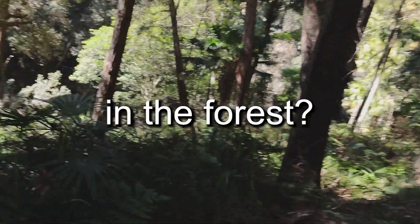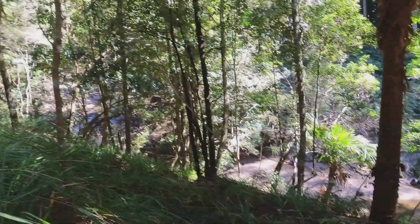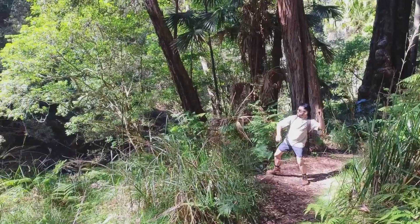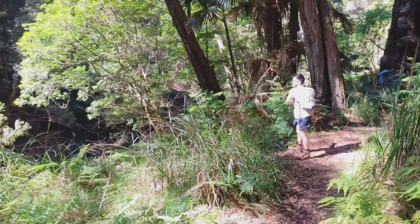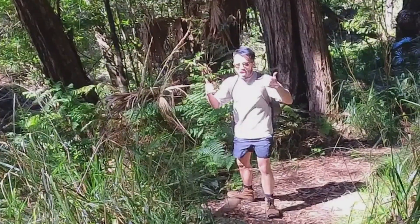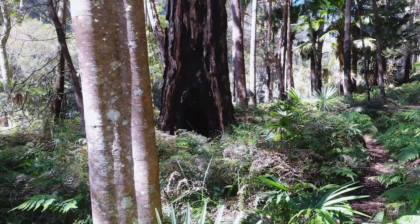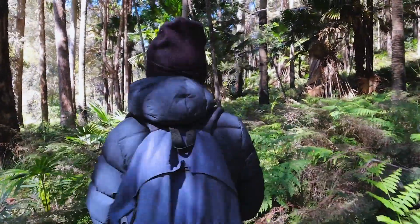Do you want to live in the forest? Oh, smash! That was a run. Wow.